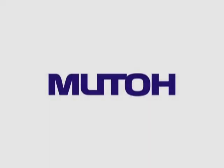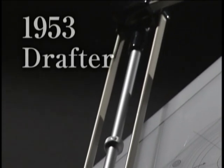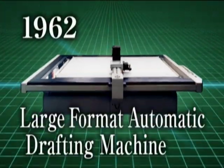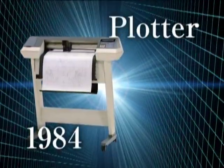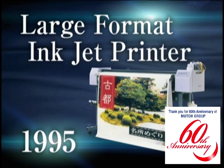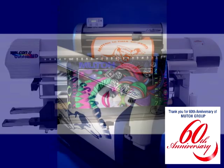MUTO Industries was founded in 1952 in Tokyo, Japan and began manufacturing and distributing mechanical drafting products. MUTO started producing automatic drafting and plotting machines. These machines became the forerunners of today's cutting plotters, and in 1995 MUTO built and marketed Japan's first large format inkjet printer for outdoor applications. Many innovative print and cutting products have since followed.